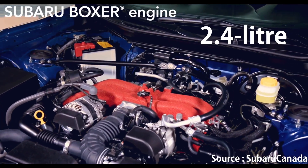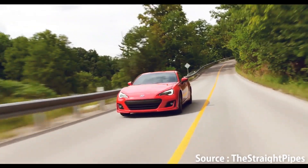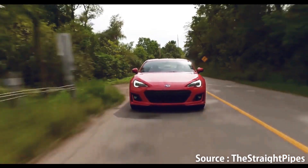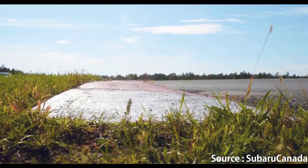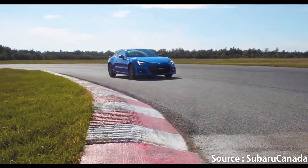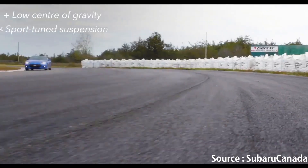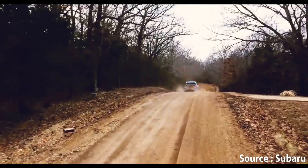Better Powertrain: A new 2.4L boxer engine is under the hood, this time generating 228hp and 184ft-pounds of torque, which is a good improvement over the previous model. Either a 6-speed manual transmission with a short-throw shifter or a 6-speed automatic with paddle shifters and downshift rev matching can be combined with the engine. A limited-slip differential is also offered on all BRZ models.